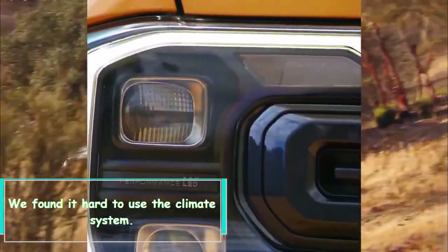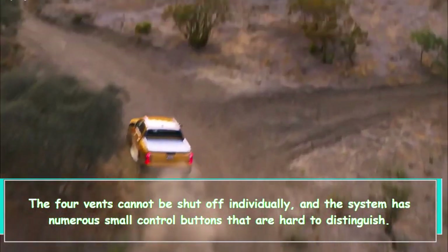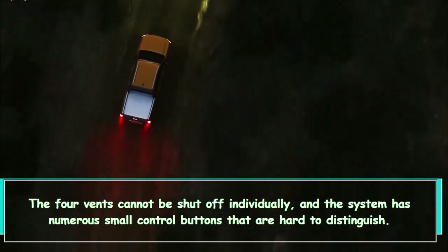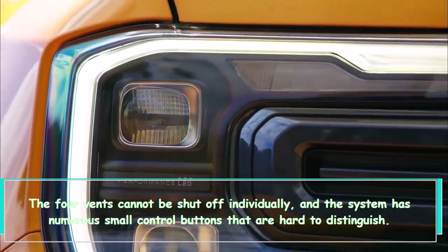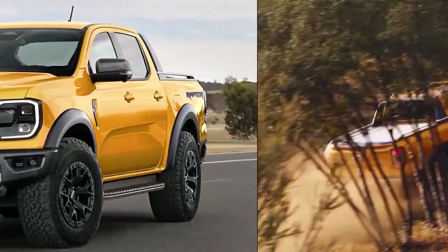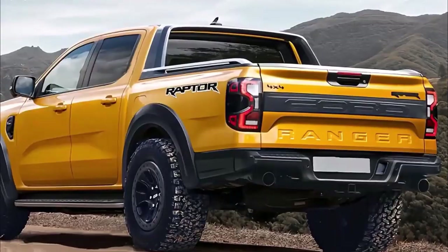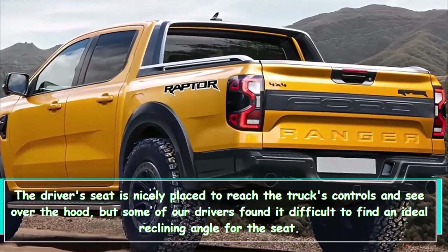We found it hard to use the climate system. The four vents cannot be shut off individually, and the system has numerous small control buttons that are hard to distinguish.